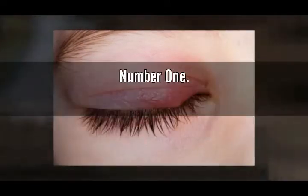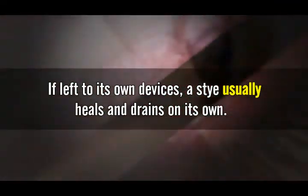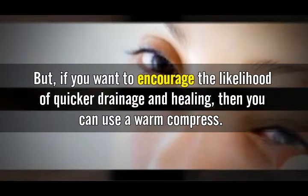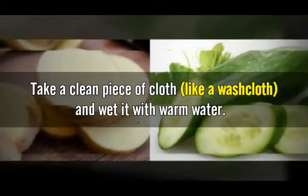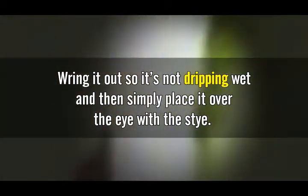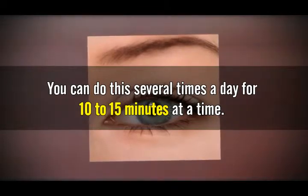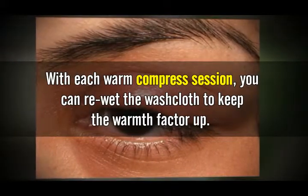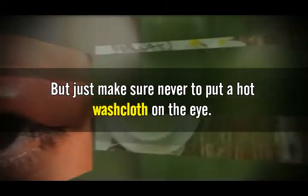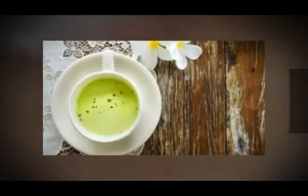Number one: warm compress. If left to its own devices, a stye usually heals and drains on its own, but if you want to encourage quicker drainage and healing, you can use a warm compress. Take a clean piece of cloth like a washcloth and wet it with warm water. Wring it out so it's not dripping wet, then place it over the eye with the stye. Do this several times a day for 10 to 15 minutes at a time. You can re-wet the washcloth to keep the warmth up, but never put a hot washcloth on the eye. The wet warmth of the compress will encourage drainage and speed up healing.